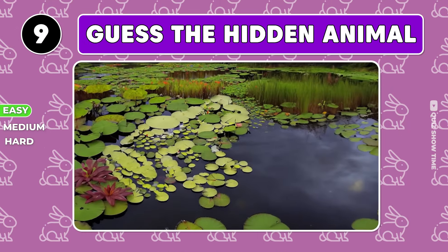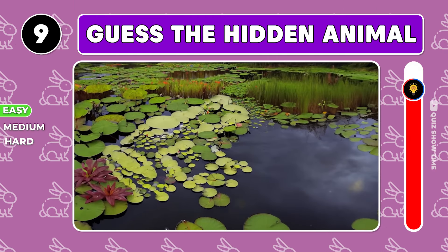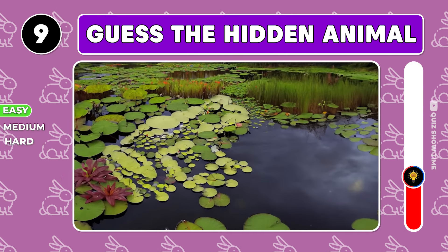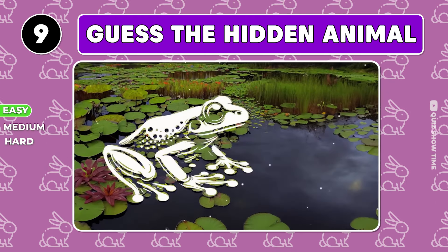Take a gander at this swamp and guess the animal. Correct, it's a frog.